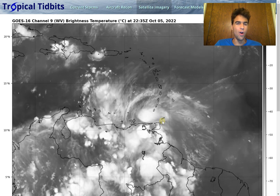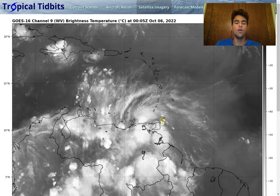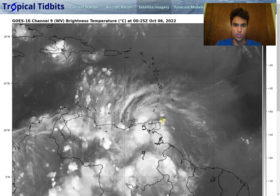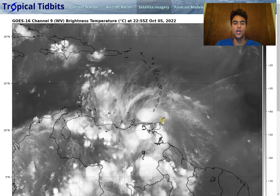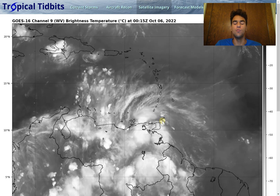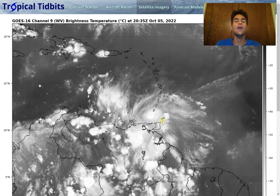How's it going everyone? It's Avi from Mother's Thunderdry Thousand and in this video we're going to focus on Invest 91L, which will likely become Tropical Storm Julia and potentially Hurricane Julia in the longer term, and will determine if this has a possibility of making landfall somewhere along the Central American coast as a major hurricane.